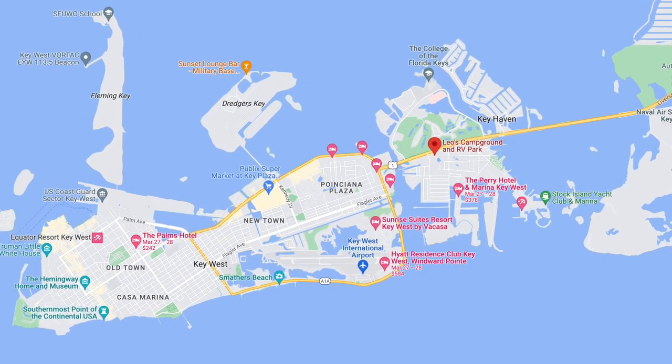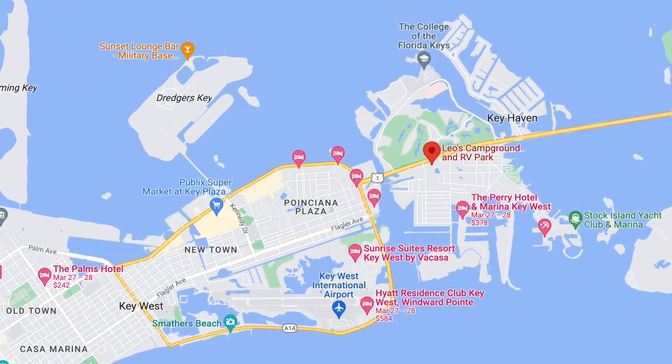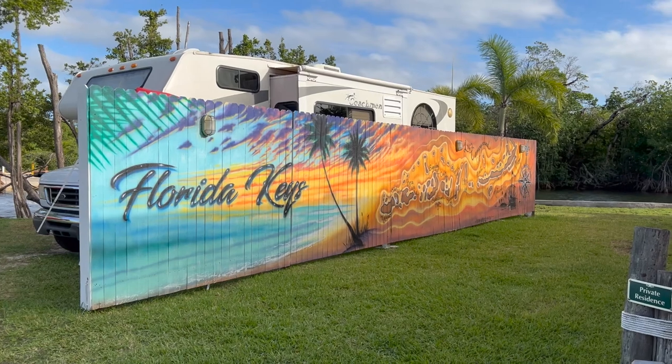So where is Leo's campground? It is on Kalki, which is Stock Island, which is literally a Key West address. You've got one bridge just like a mile from Key West. This campground is on Suncrest Road in Kalki. It has five different entrances — each entrance is its own separate little finger of a campground.